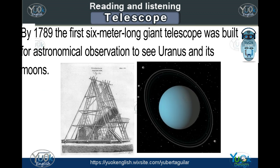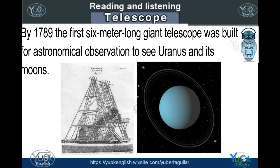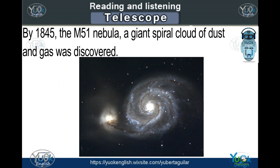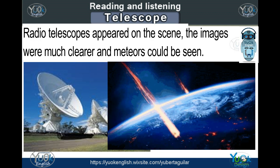By 1789, the first 6-meter-long giant telescope was built for astronomical observation to see Uranus and its moons. As technology and investigation advanced, telescopes were improved and made possible to see more in space. By 1845, the M51 Nebula, a giant spiral cloud of dust and gas, was discovered. Radio telescopes appeared on the scene.